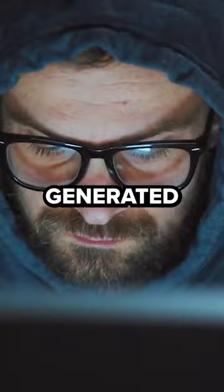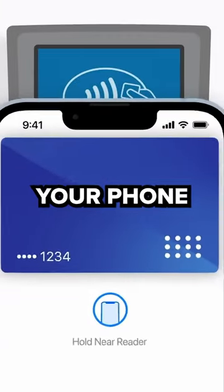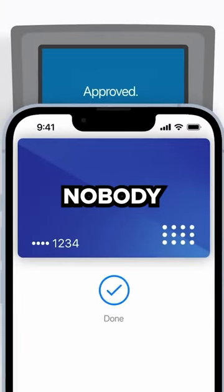And to hackers, this generated card number is useless because it changes every single time. It's a communication between your phone, the payment machine, and nobody else.